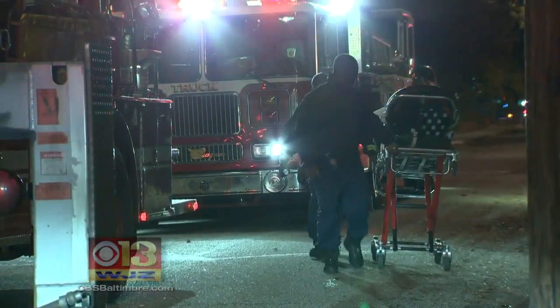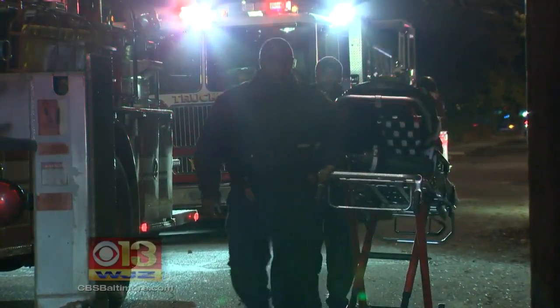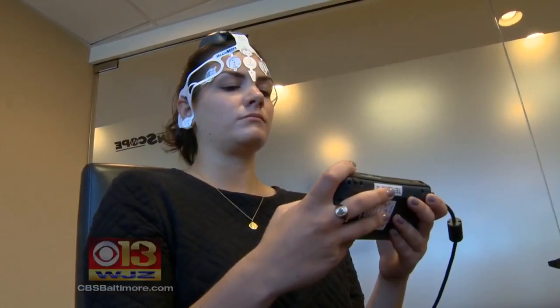The portability of BrainScope means versatility. It's meant to be used anywhere where a head injury may occur, and so our primary markets are places like urgent care centers, emergency departments, hospitals, the military, and universities. All with FDA approval.